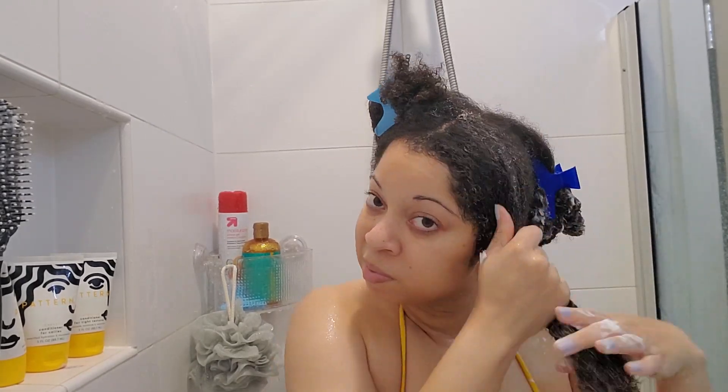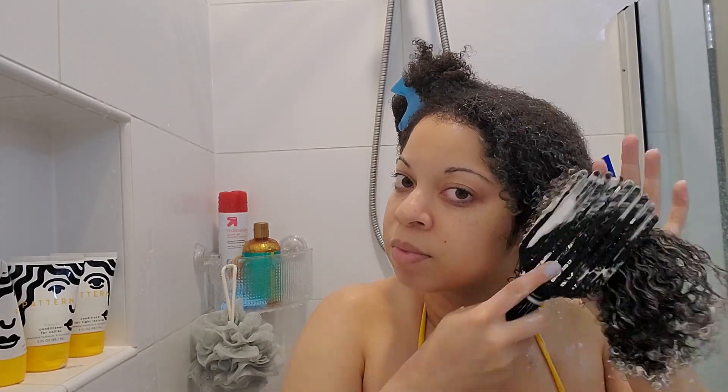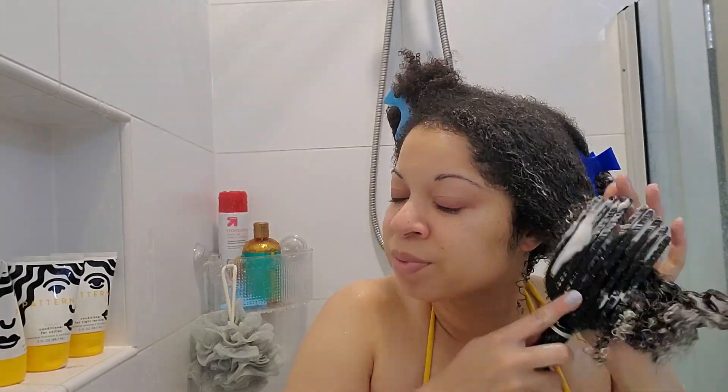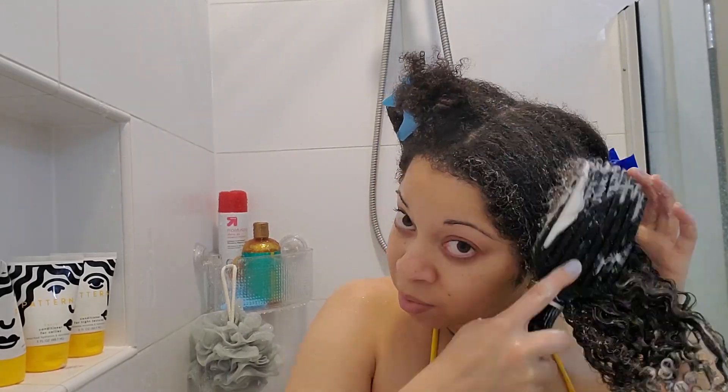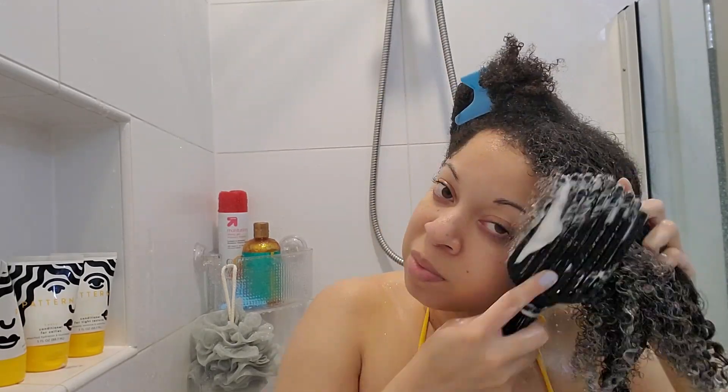While using the conditioner I did really enjoy the experience. I felt like it did help with detangling, it had an amazing slip, and it left my hair feeling really moisturized and soft. I'm not sure if I would purchase this again, but I'm not buying into all the hype about the silicones because from my research, it doesn't look like there are any silicones in this product.